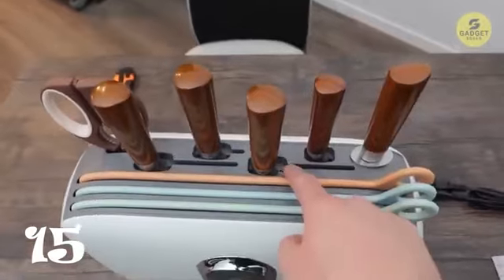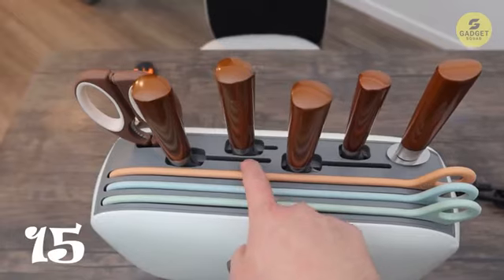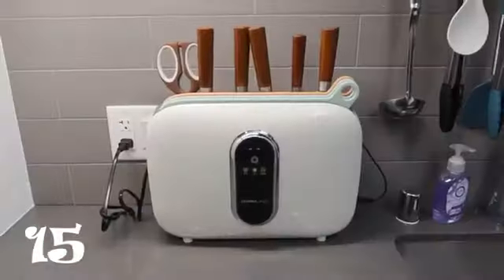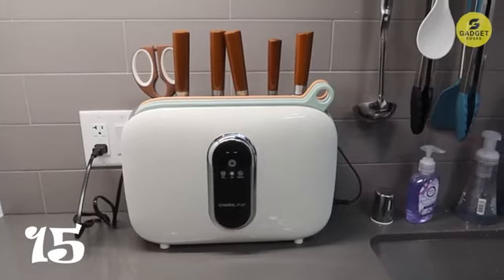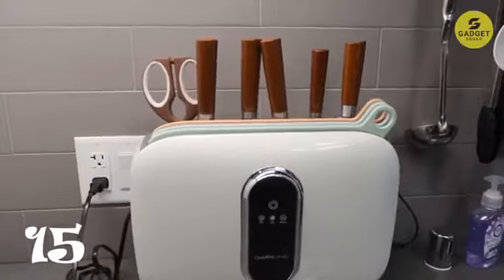Accompanied by four knives tailored for various purposes, a pair of scissors, and a sharpener, this smart cutting board set brings organization and innovation to your kitchen. Easy to store, dishwasher safe, and backed by a sleek design, the Charmline Smart Knife Set is not only a practical investment but also a modern addition to your cooking space.